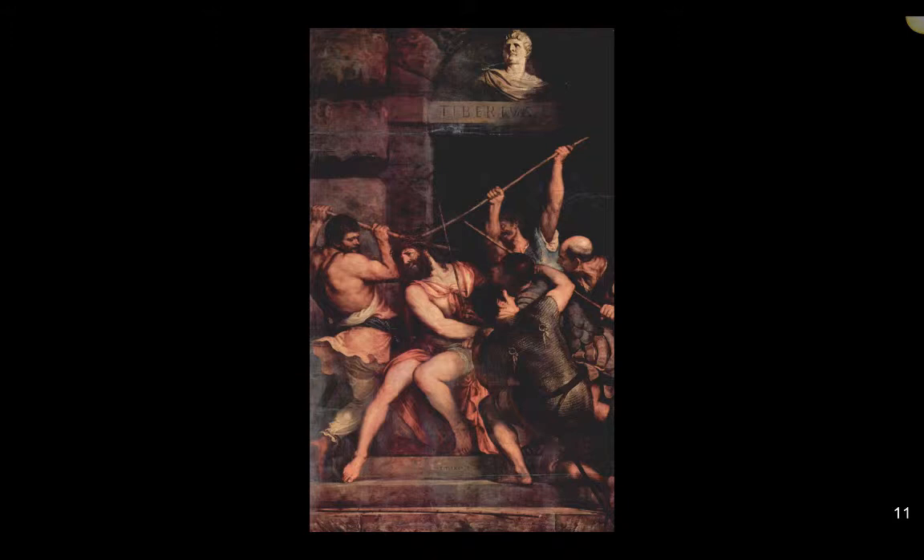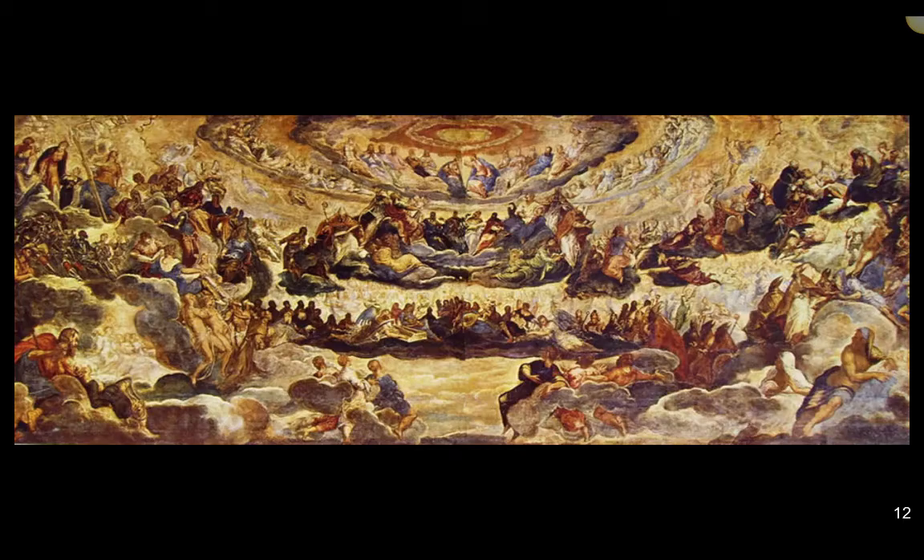Two major artists, Tintoretto and Veronese, survived the elderly Titian to dominate painting in Venice in the late 16th century. Tintoretto's representation of paradise in the coronation study is among the most compelling in the history of art. He represents paradise as a sequence of cloudy floors on which sit various saints, figures from the Old Testament, and other significant figures, as Christ crowns the Virgin Mary. Though already a large painting, this is a study for an immense fresco in the Doge's Palace, decorated by Titian, Tintoretto, Palma Vecchio, and Veronese.